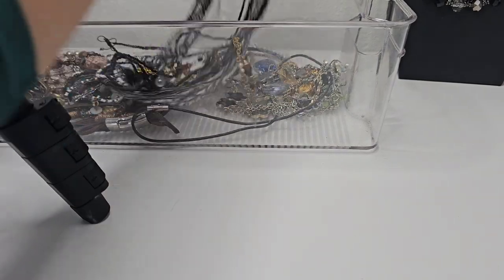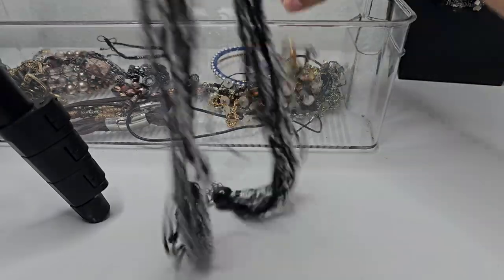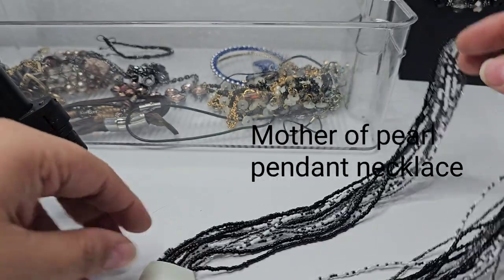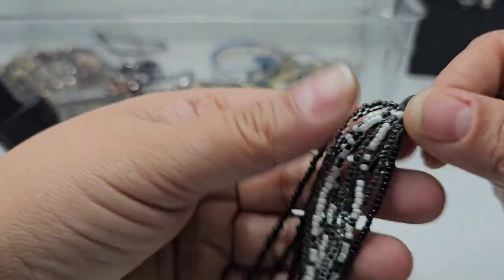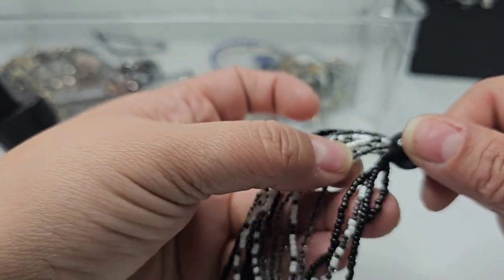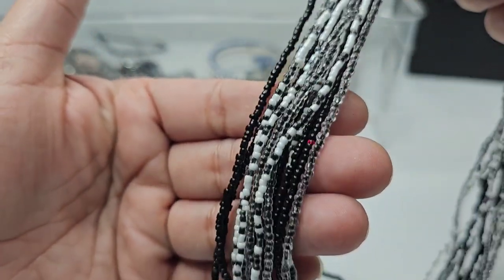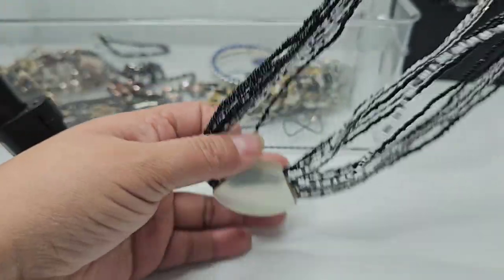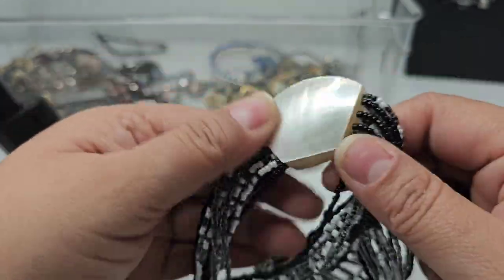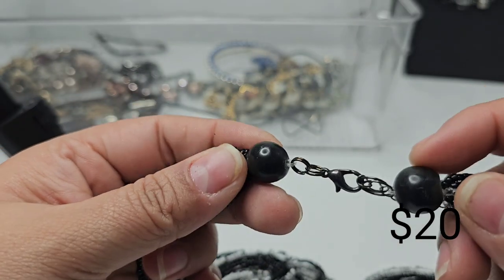I'm trying to be very careful with what I pull because some of these items have seed beads. Here's one perfect example — it has a lot of strands, like thirteen strands of beads, with this pendant.